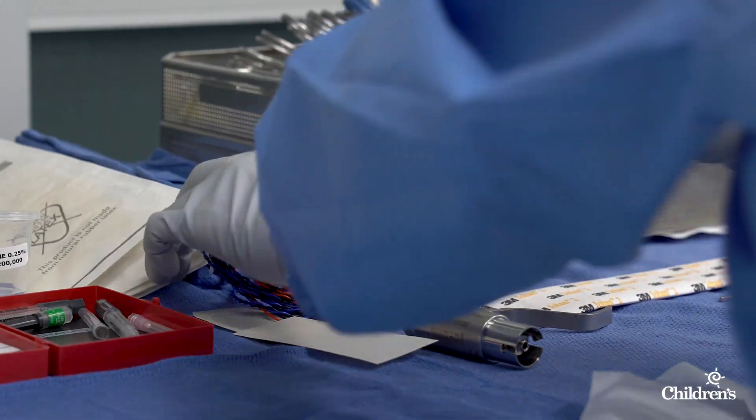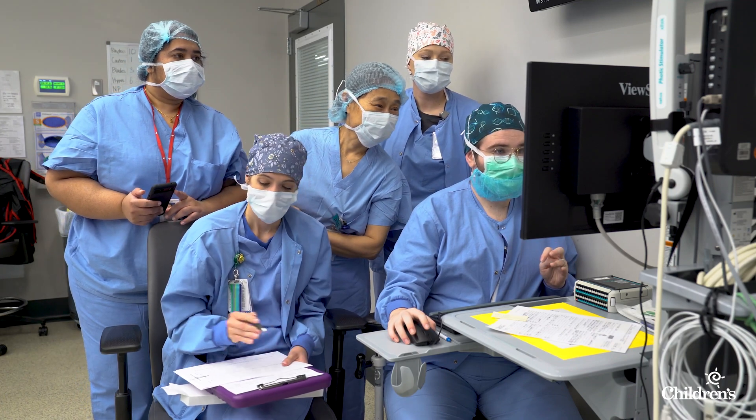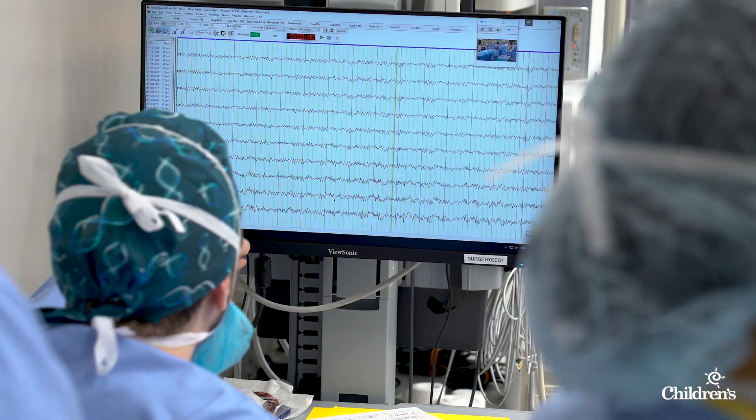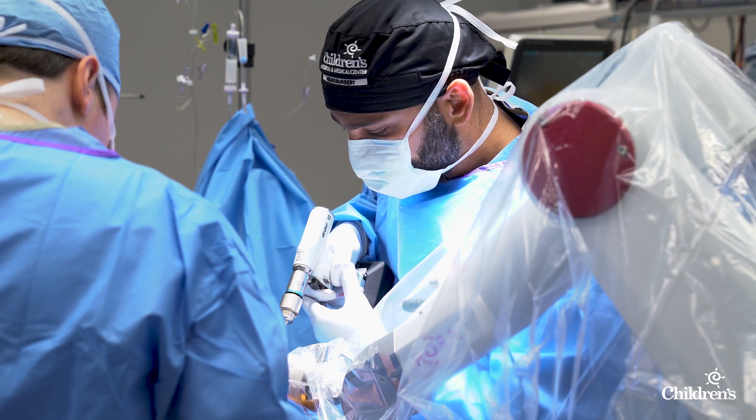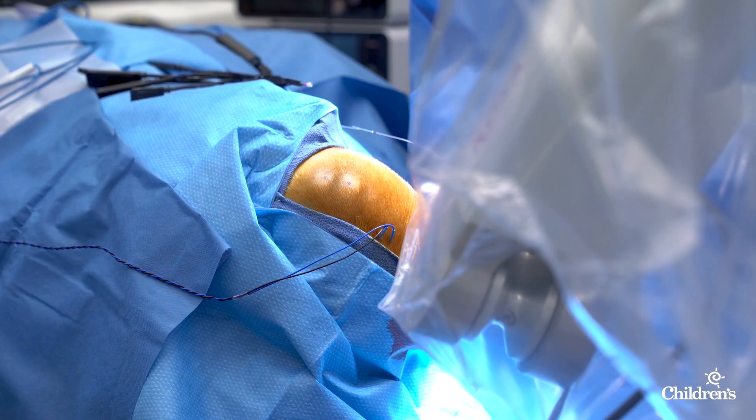When we do a scalp EEG, we're basically working with interference from the skin, sweat, salts in the sweat, hair. With SEEG, the electrodes are placed inside the brain, so you end up having a much higher accuracy of the signal.